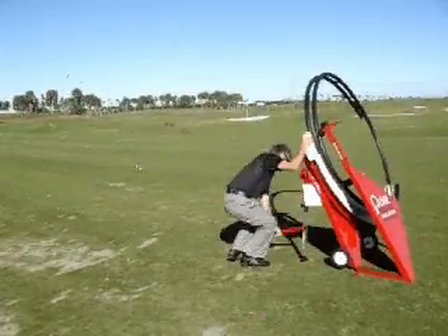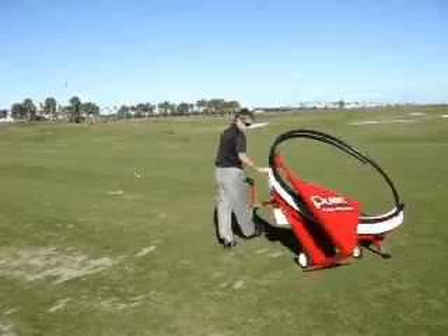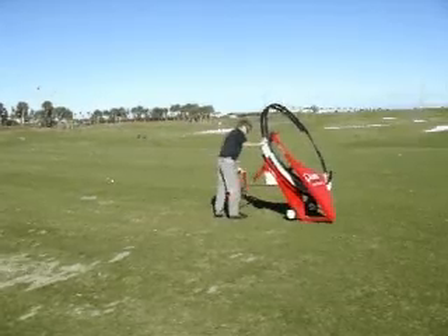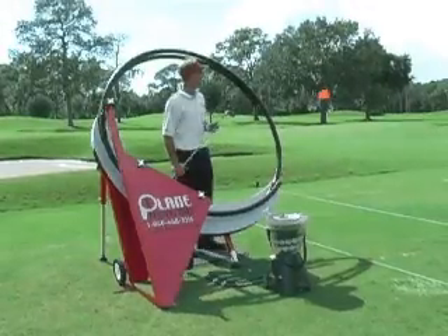It will also adjust to either a one-plane swing or a two-plane swing. All these adjustments can be done in seconds and will accommodate any type of swing you choose. Be one of the first to own the revolutionary Playing Perfect Golf Training System today and start practicing your Playing Perfect Swing.